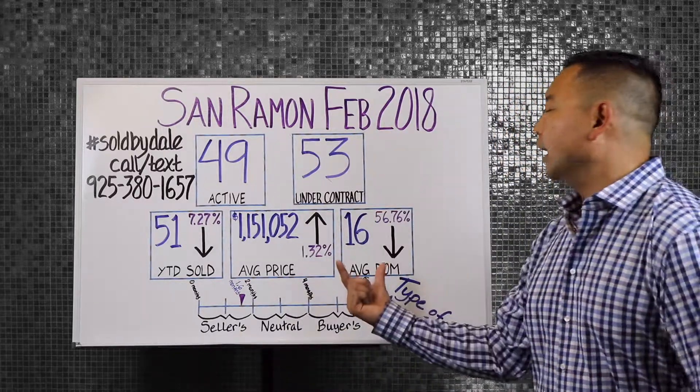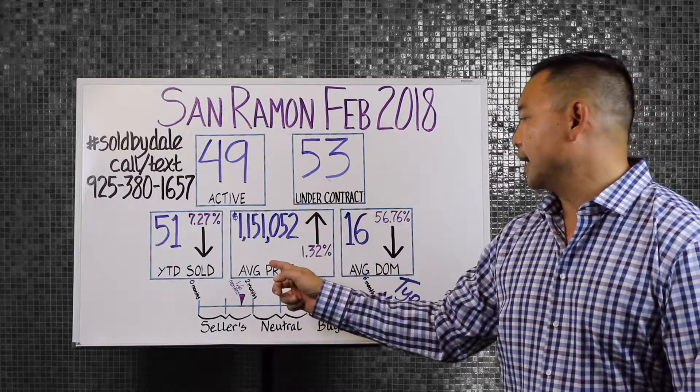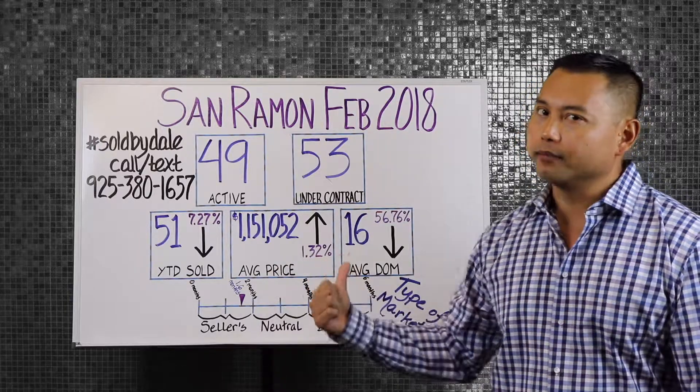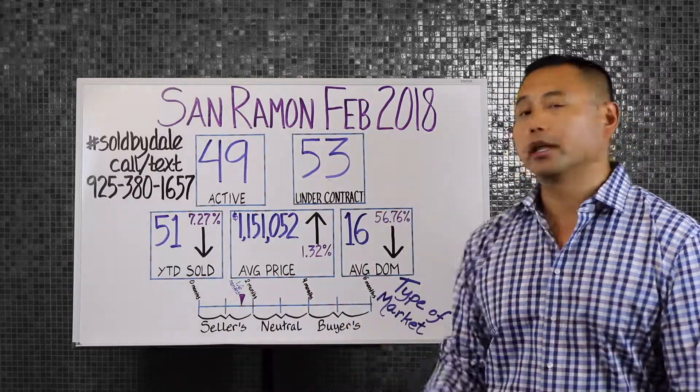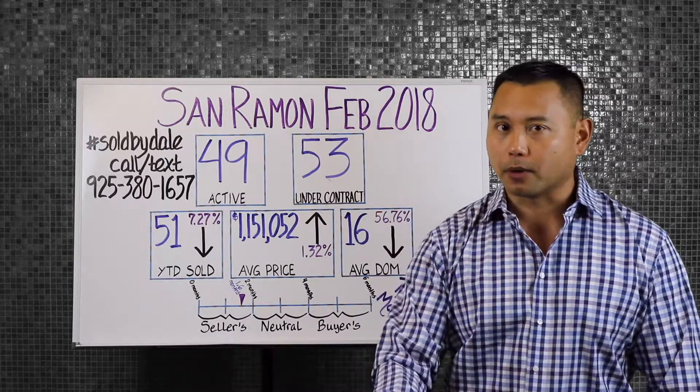However, looking at the next indicator, the average price point has actually gone up from this time last year by 1.32%. So this is actually a sign of more momentum towards it being a seller's market.